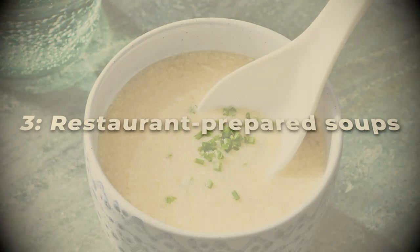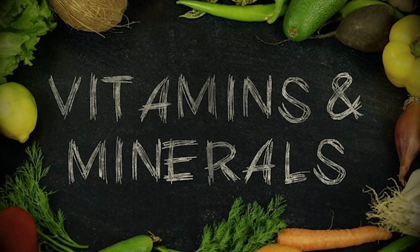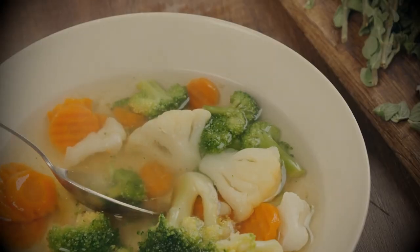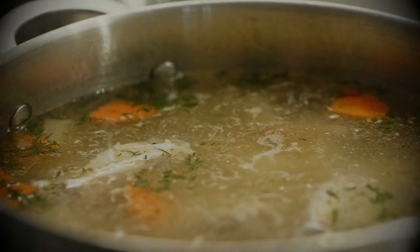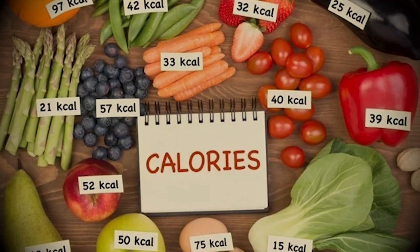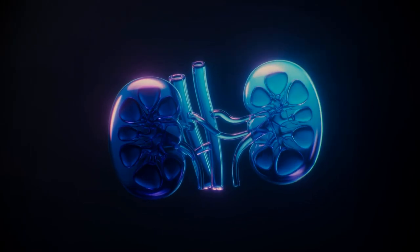3. Restaurant prepared soups. Soup is generally considered a healthy diet — it improves the immune system, is full of vitamins and minerals, boosts digestion, and is an affordable, healthy food. But only some soups are as healthy as you would think. Restaurant prepared soups are usually rich in sodium, potassium, phosphorus, calories, and saturated fats, and an excess of these minerals compromises kidney function.